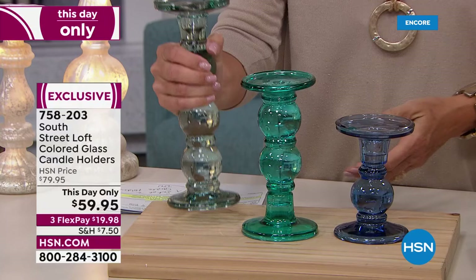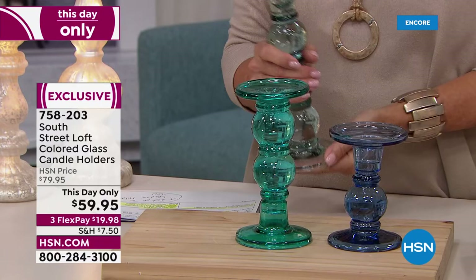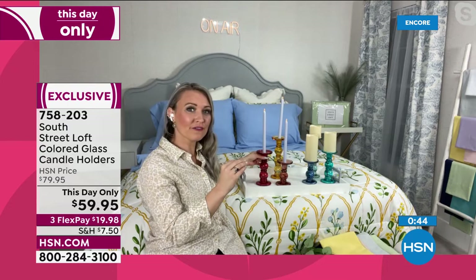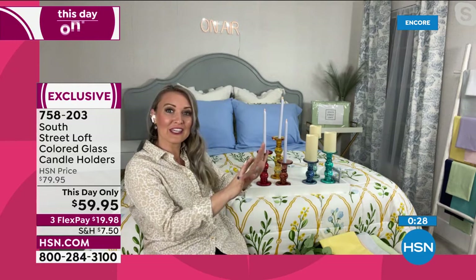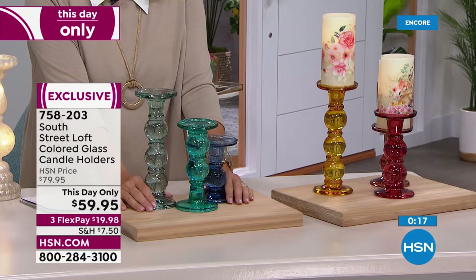Suzanne: They're heavy duty — they really have some oomph to them, not that thin glass that doesn't feel substantial. These are high-end quality that a professional decorator would buy for a beautiful home transformation. Whether you're using real flame or LEDs, it's wireless — no wires running through. Put them on your coffee table, a sofa table, the foyer, or flanking a fireplace. You might want more than one set. These are $59.95, brand new today, with three flex pays available. They come in small (9 inches) and large (12 inches).